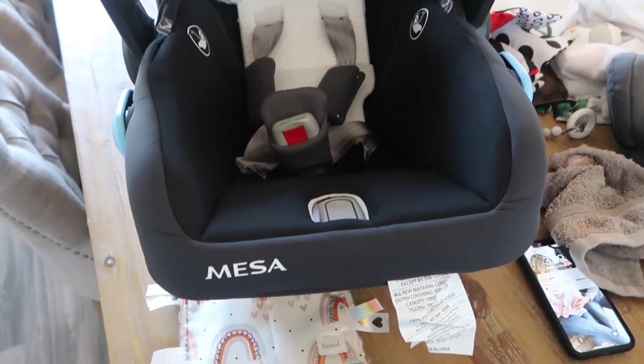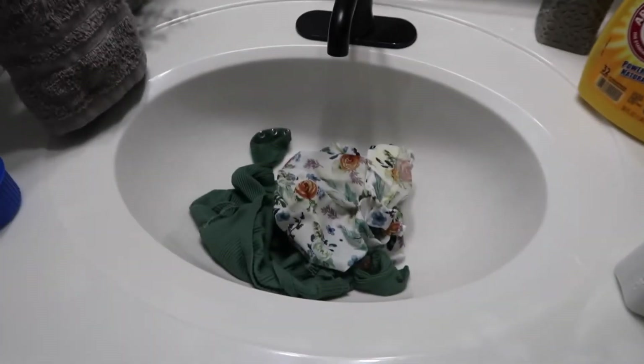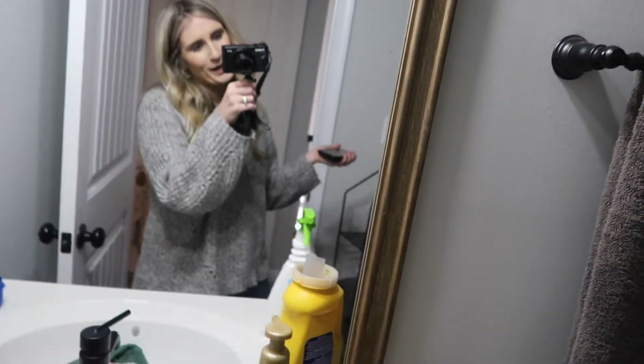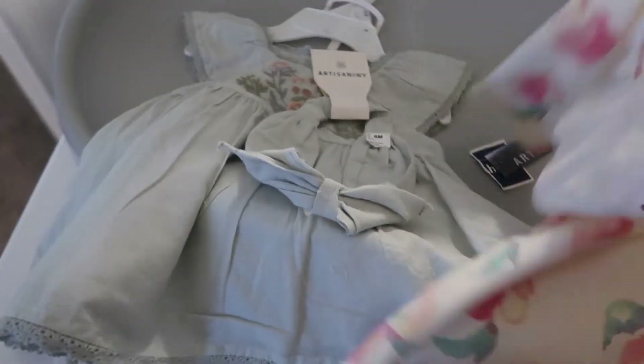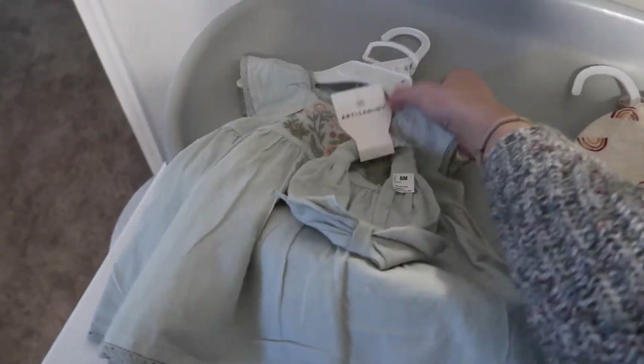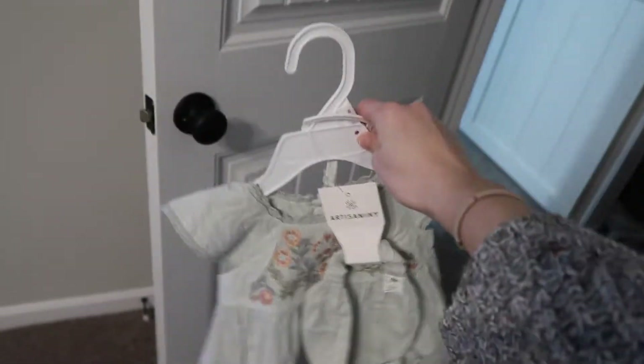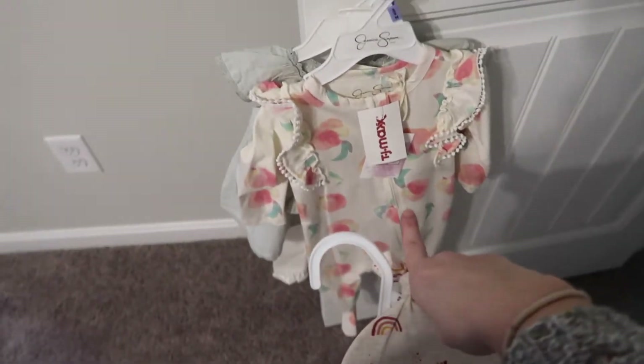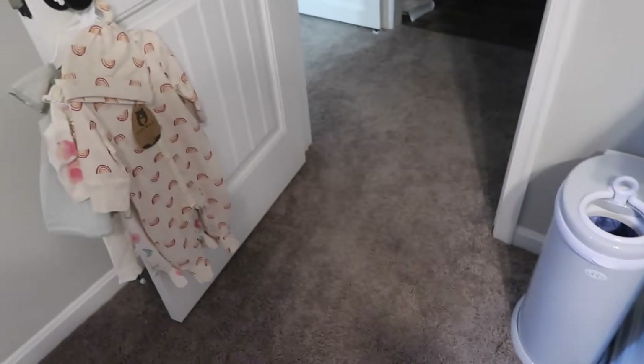Someone pooped in her car seat so I am cleaning that out right now — we are ruining the cute outfit. So I have to show you the outfits I got Savvy from TJ Maxx. I got this one gifted from Marshall's — it's the Artisan NY brand. There's also this rainbow onesie because she's our rainbow baby — that's six to nine months. Then this little peach onesie from the Jessica Simpson line. Those two onesies are six to nine months and this one is six months.